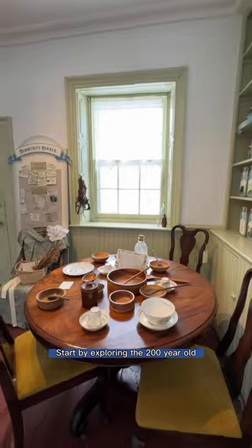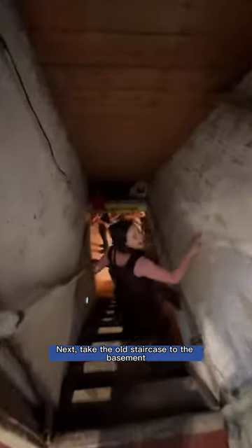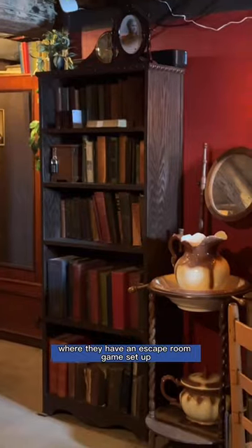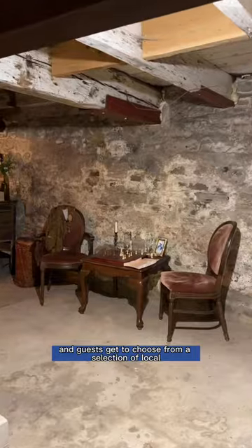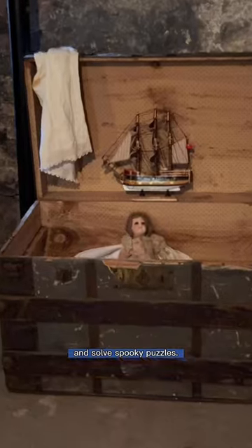Start by exploring the 200-year-old brick home of Thomas McCulloch and his fun, interactive exhibit. Next, take the old staircase to the basement where they have an escape room game set up, and guests get to choose from a selection of local, history-inspired mysteries. Race the clock trying to crack codes, find hidden clues, and solve spooky puzzles.